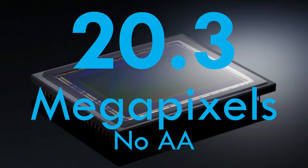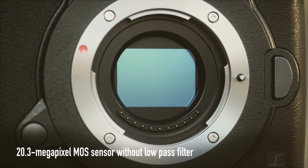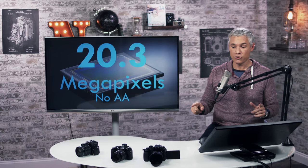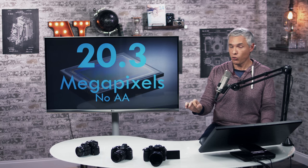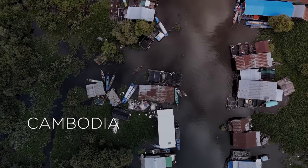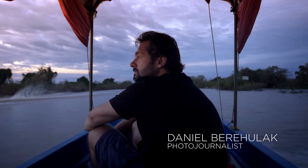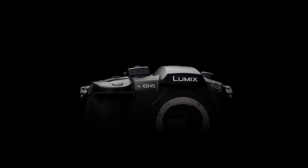The GH5 is basically the best little video camera you can buy, and it's an update to the Panasonic GH4, which has been our favorite video camera for the longest time. The GH4 is almost three years old now. When we got it, we switched over to 4K and have been using 4K video ever since, absolutely loving it. We love 4K, and the GH5 is going to make it even better.